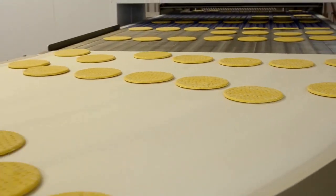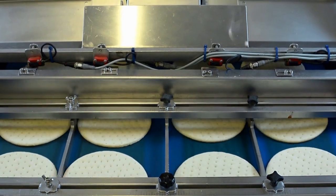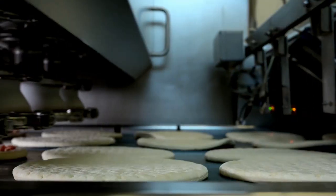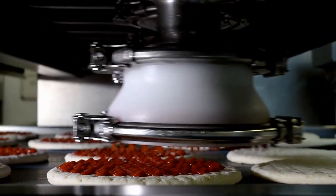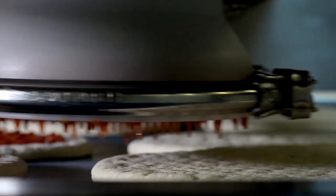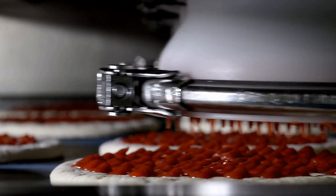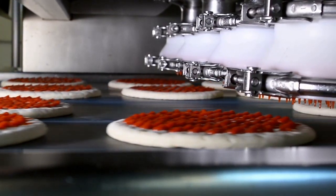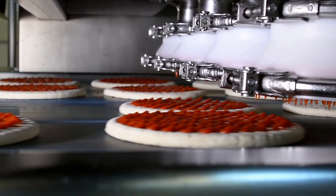At a later stage, the baked dough is transferred to separate conveyor belts so that different ingredients can be added. The conveyor belt transfers the future pizza to an automatic sauce dispensing platform. Surprisingly, the sauce amounts are accurately measured so that a minimal amount of material is wasted.